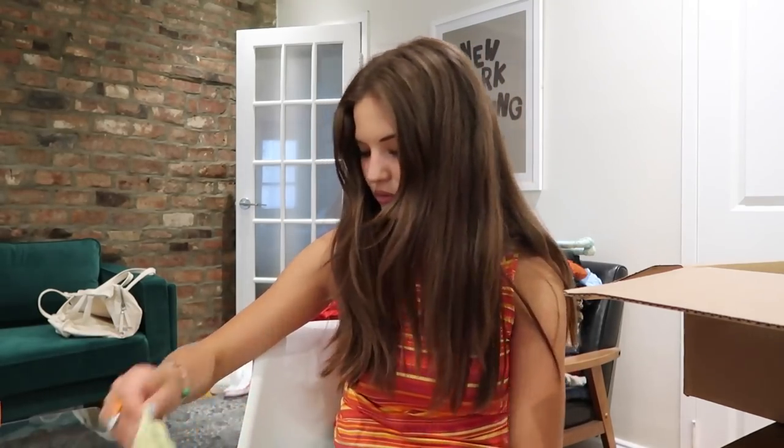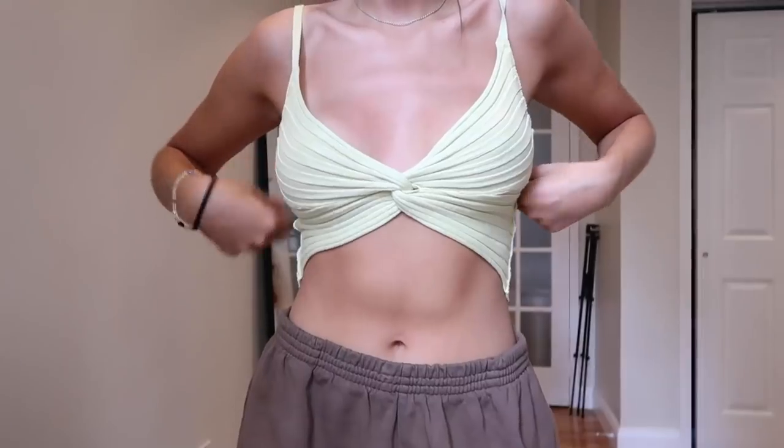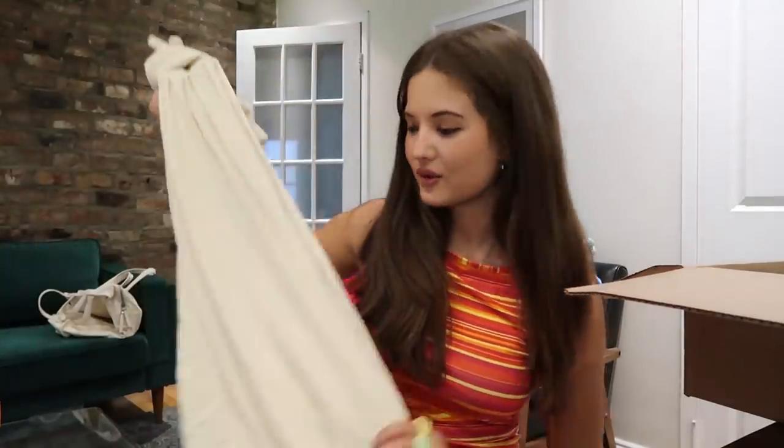Oh, I know what I'm wearing the biker shorts with — this little top from Super Down. As soon as I saw it I was like, I need this. It's this lime green color and it just ties in the front. Gorgeous, super cute.